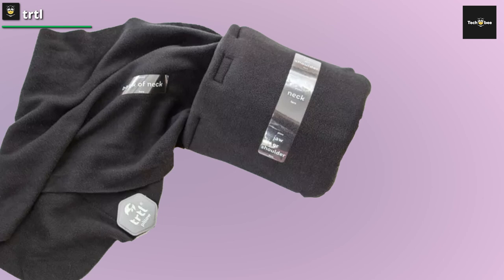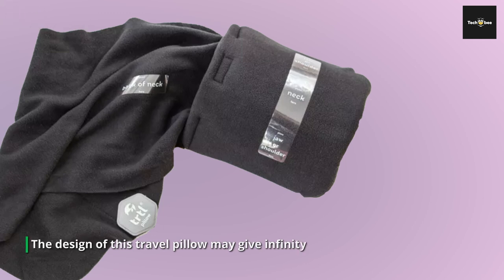However, you can adjust the TRTL to work for almost any sleeping position, whether on a plane, train, or automobile. This is an excellent option for those looking for something that isn't too bulky and offers a load of support.